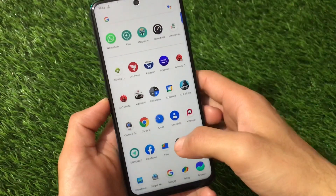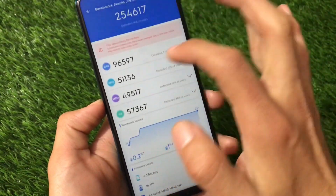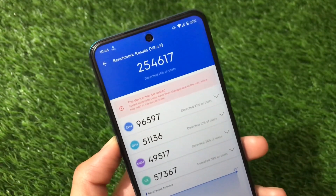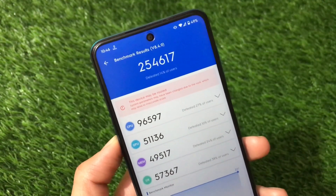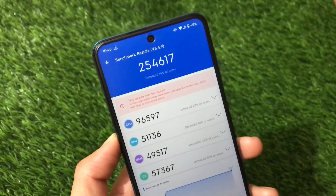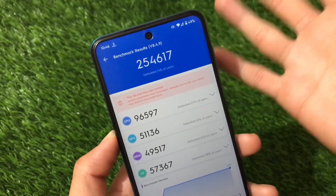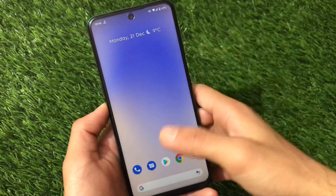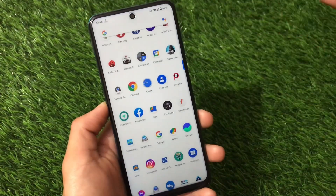Now let's take a look at the AnTuTu benchmark score. The AnTuTu score is 254,617, which is quite good. According to the Android 11 build, this is honestly great — 254,617 is the AnTuTu score you get here. We'll compare it with other ROMs coming very soon.